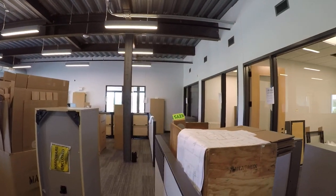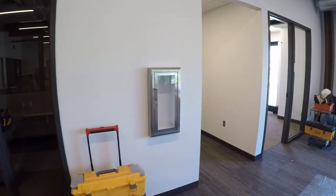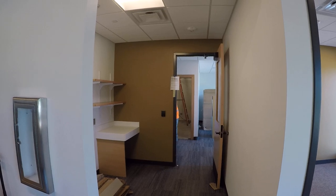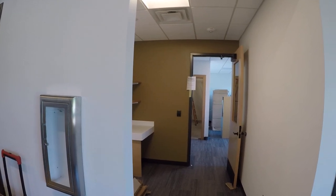And then to the right — phone room, huddle room, and then through here is technology, IT, and the server room. In the small area before the doorway is just a copier and inner office mail room.